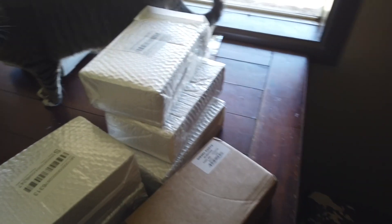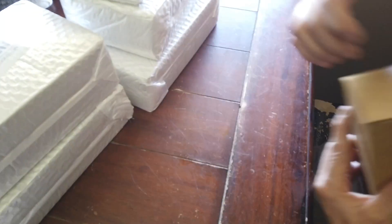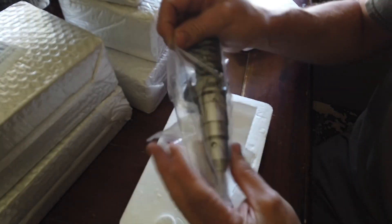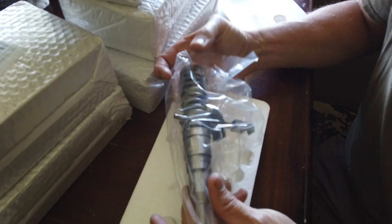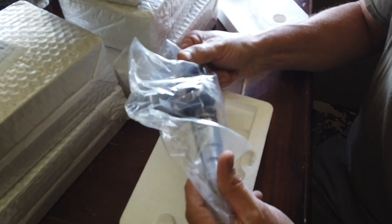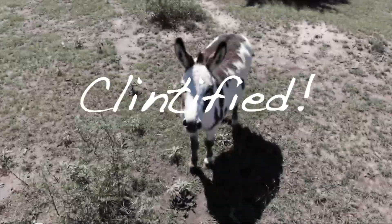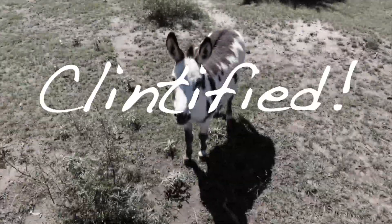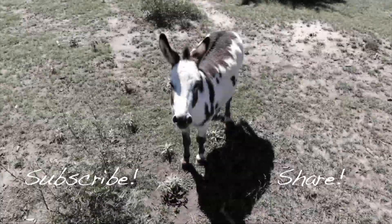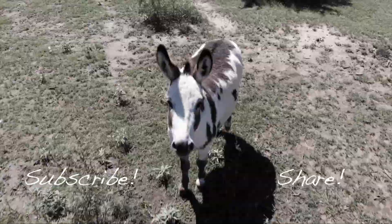The wait is over. I finally got some injectors in — let's check them out. That is a very, very nice looking injector. It's identical. We'll see you next time.